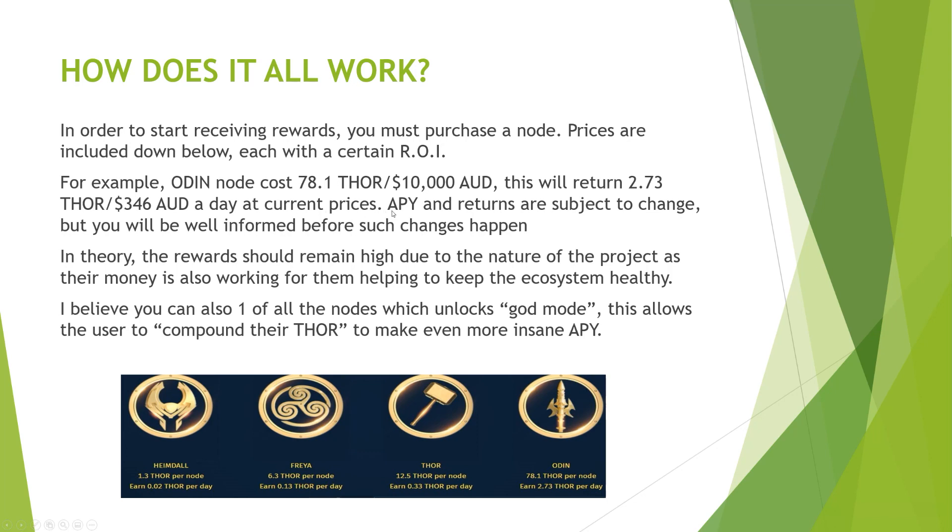APY and returns are subject to change, but you will be well informed before such change happens. They've said all this stuff is obviously very new so it's bound to change in order to keep the ecosystem healthy. That's the whole idea — they'll make changes in the best interest of the community. In theory, the rewards should remain high due to the nature of the project as their treasury money is also working for them, helping to keep the ecosystem healthy.